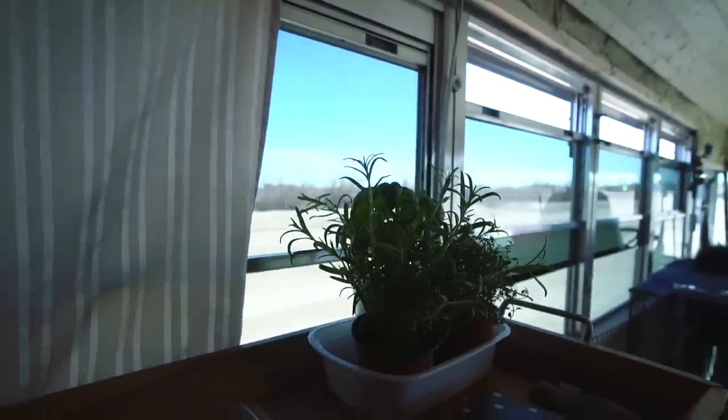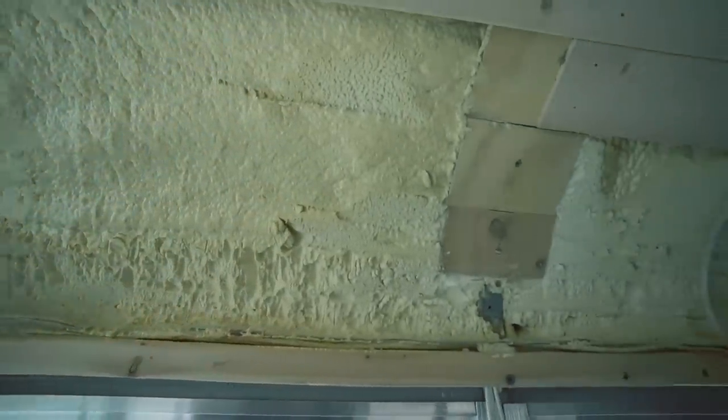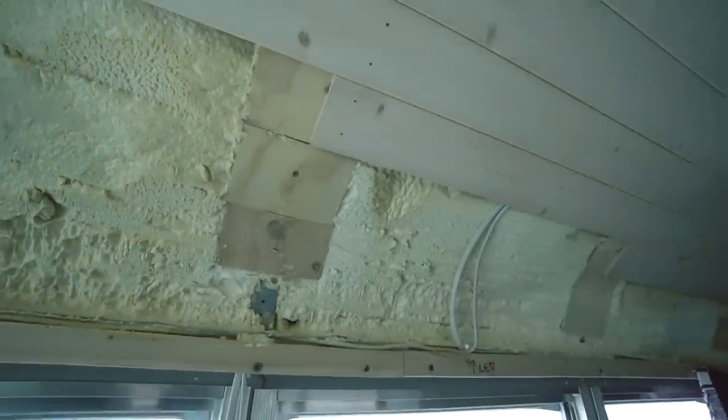Thermal bridging was also a big concern. We didn't want that raw metal exposed to the sun and have heat transferred to the inside, so we pretty much covered everything possible with foam — except around some of the windows. We also tried not to screw right into the ribs so we weren't getting heat transfer, and if we did, we covered it with wood or foam.